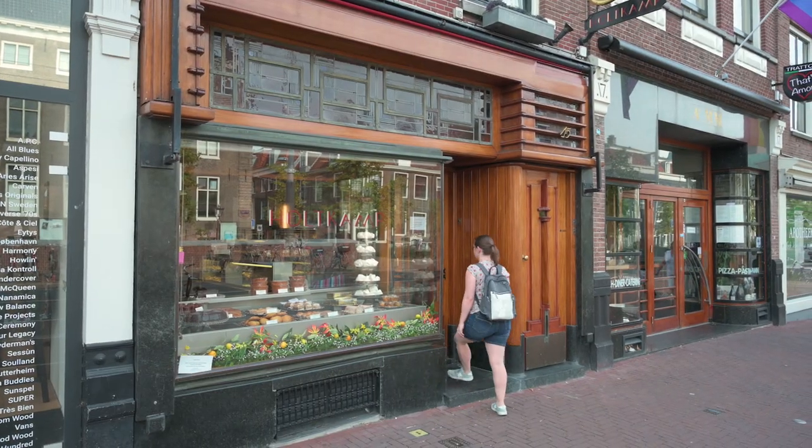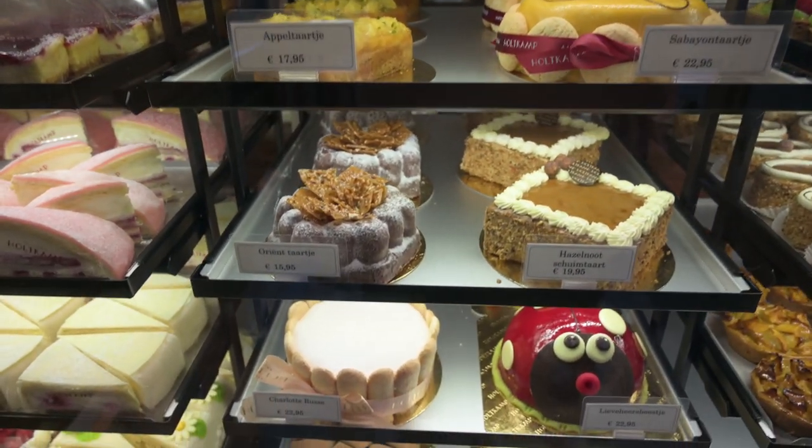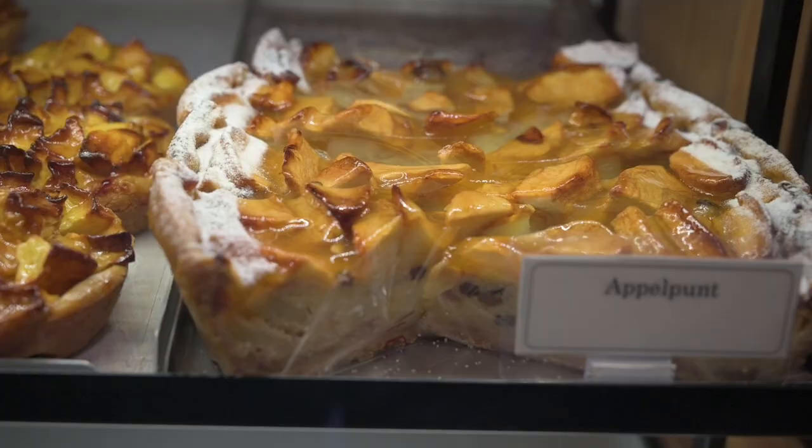One of the best places to get pies and cakes in Amsterdam is Holtkamp. It has actually been around since 1969, but there's been a confectionery there since 1886. It is the place if you're working in an office to get pies or cakes — it's just the best in the entire city.